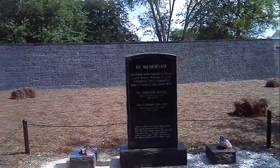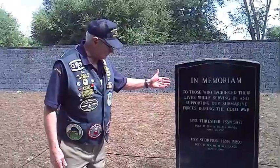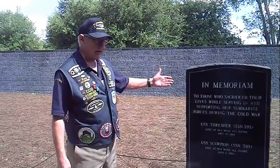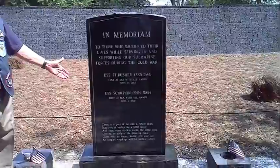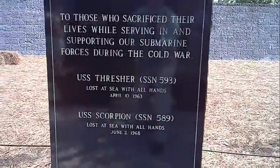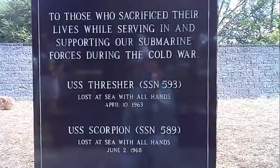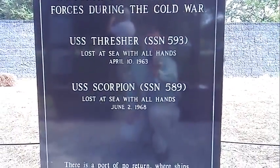This is for the Thresher SSN 593 — it was lost — and then the USS Scorpion, SSN 589, was lost four years after the first. Thankfully, those are the only two submarines I've lost.